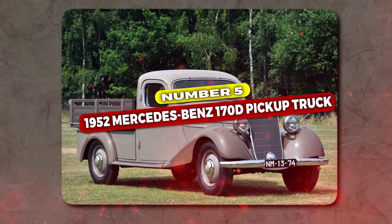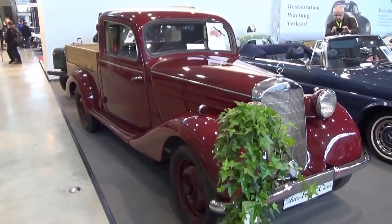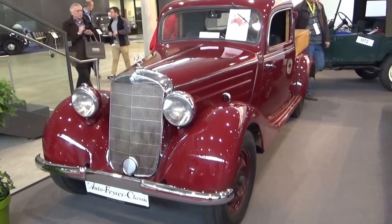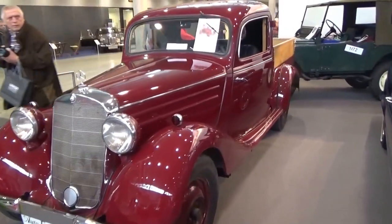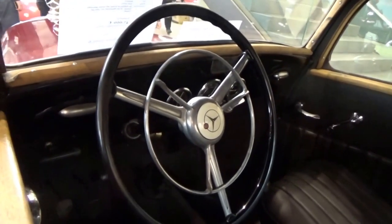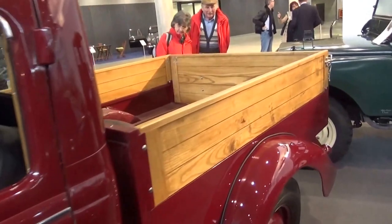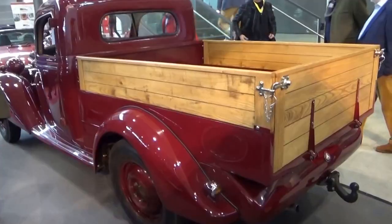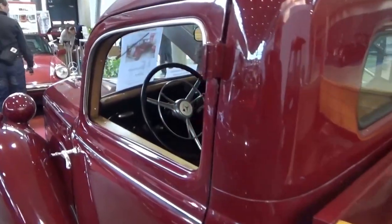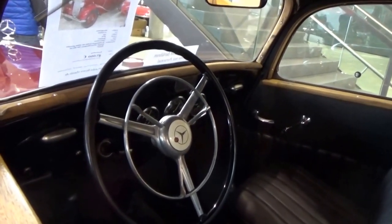At number 5, the 1952 Mercedes-Benz 170D pickup truck. This truck was based on the 170 model, Mercedes' first car after World War II. Despite limited resources, they crafted a vehicle with a 1,767cc four-cylinder diesel engine, offering 39 horsepower and advanced features like coil spring suspension and drum brakes on all wheels. Visually elegant with a two-tone brown paint job, the 170D pickup charmed with its quaint truck vibe and well-equipped interior. It became a status symbol for businessmen, thanks to its performance and fuel efficiency, especially with diesel readily available post-war. The 1952 Mercedes-Benz 170D pickup truck shows Mercedes' resilience and innovation, symbolizing their enduring legacy in automotive history.